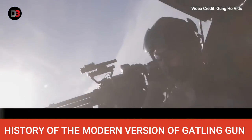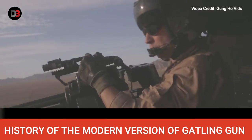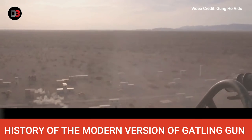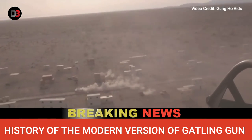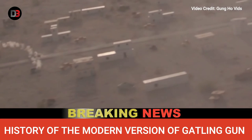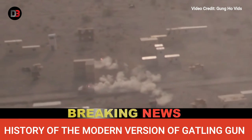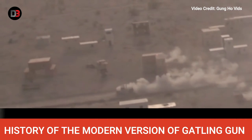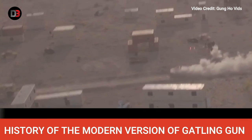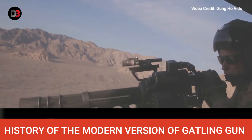Initial tests proved promising — a vintage Gatling gun, now powered by an electric motor in place of the usual hand crank, was able to achieve rates of fire in excess of 4,000 rounds per minute. In 1946, the General Electric Company received the contract for this new program, codenamed Project Vulcan, and was tasked with producing functional prototypes in a number of calibers for further testing. In 1952, GE produced three different guns: .60 caliber, 20mm, and 27mm. After extensive testing, the 20mm version was selected for further testing to determine its suitability as an aircraft-mounted weapon.